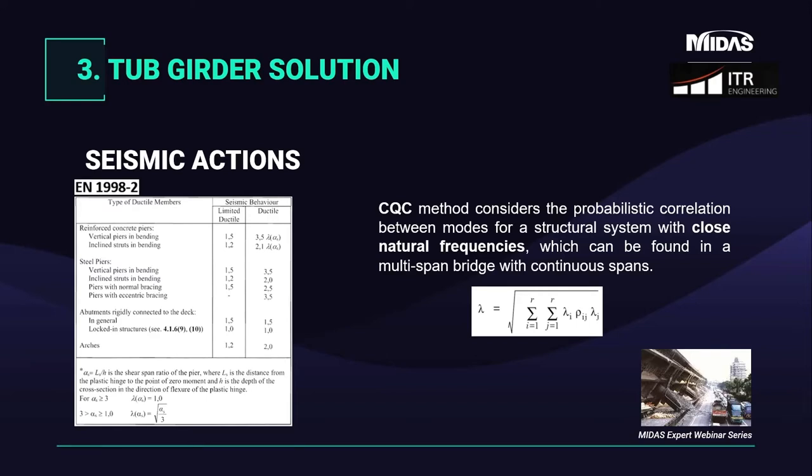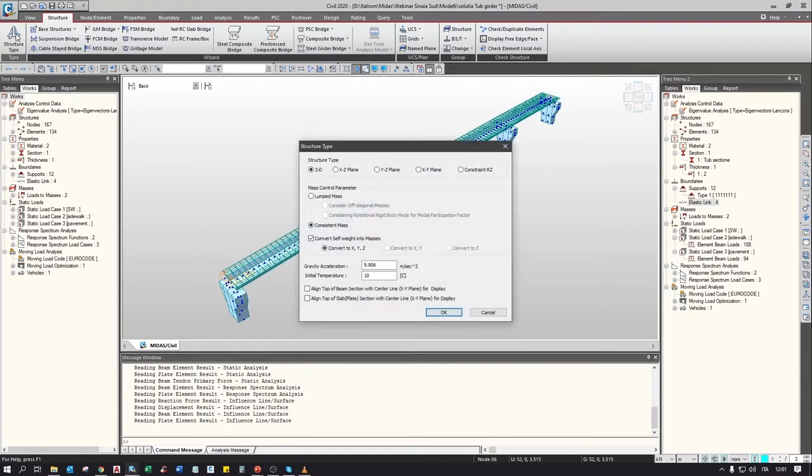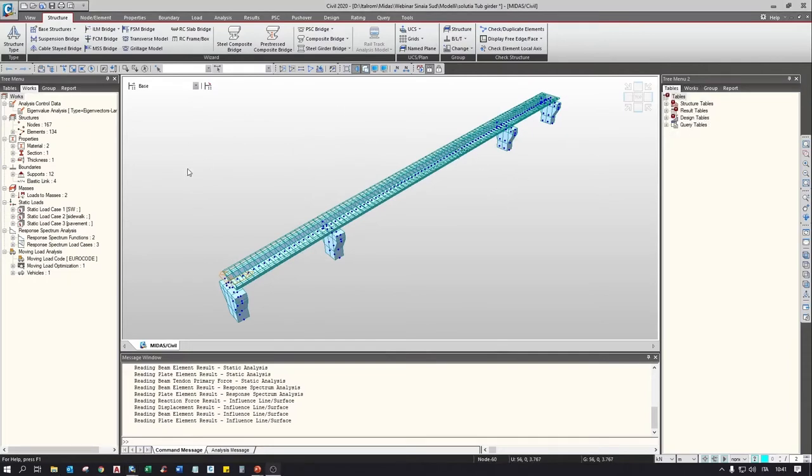The second model is realized with a single composite section and has three spans of 20, 55, and 20 meters. Since we will analyze the seismic behavior, it's important to check the 'convert self-weight into mass' option in the structure tab, where we can also choose between concentrated or distributed (consistent) masses for a more accurate model. The main girder is a composite steel tab section with a steel part height of 1.2 meters, while the wall slab is included directly in the section. Due to its width of nearly 3 meters, we have T-stiffeners in the bottom plate to prevent local buckling phenomena.